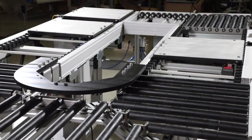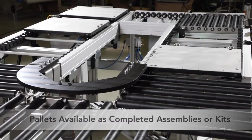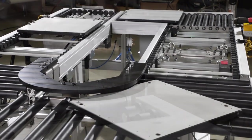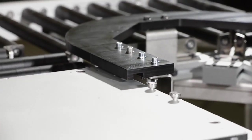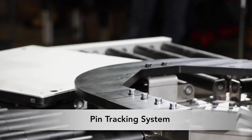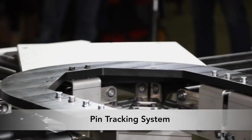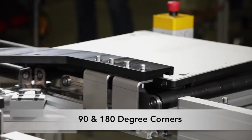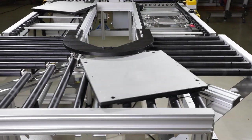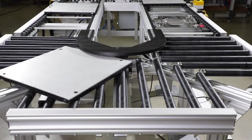Pallets are available in industry compatible sizes and can be purchased as completed assemblies or kits. Dorner's pallet handling conveyors utilize a unique and accurate pin tracking system to guide pallets through corners. 90 and 180 degree corner modules maintain product orientation through the turn. The innovative design allows for accumulation in the corners.